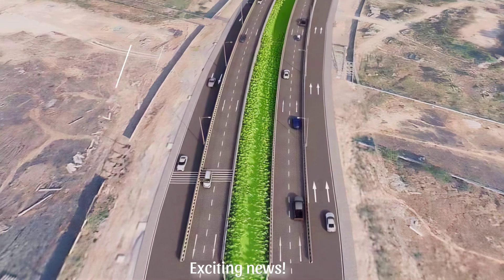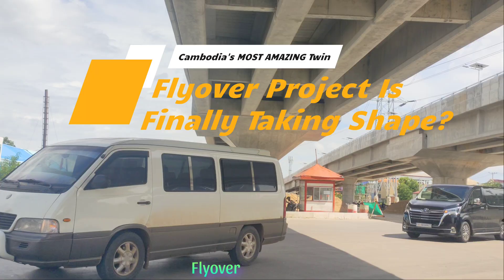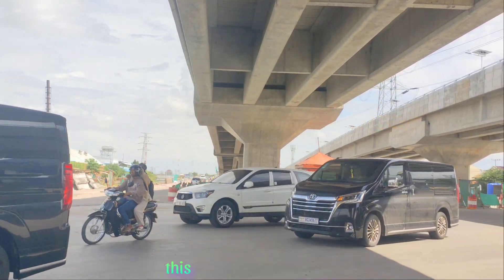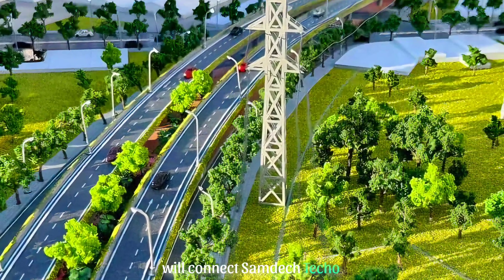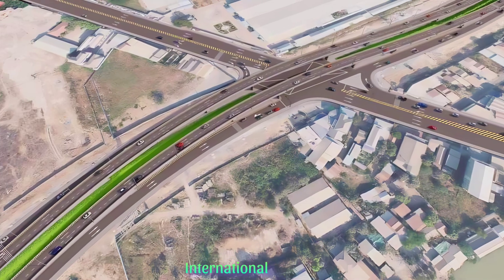Exciting news! The construction of the Samdek-Mohabavur-Thipade twin flyover is nearing completion, and we can't wait to see this modern engineering marvel come to life. The first of the two flyovers will connect Samdek Techo Hun Sen Boulevard directly to the soon-to-open Techo International Airport.